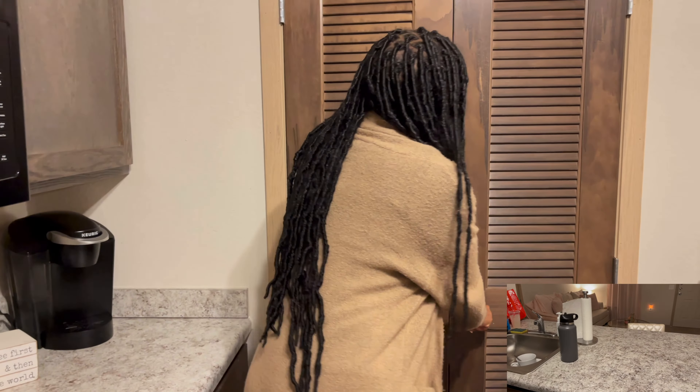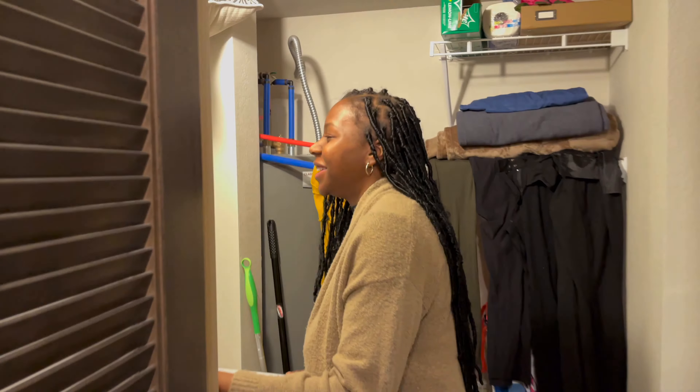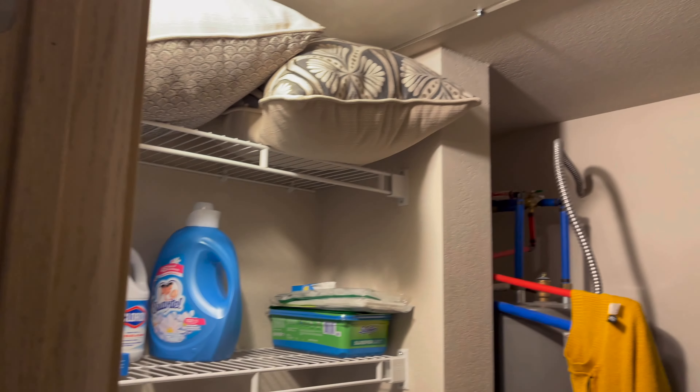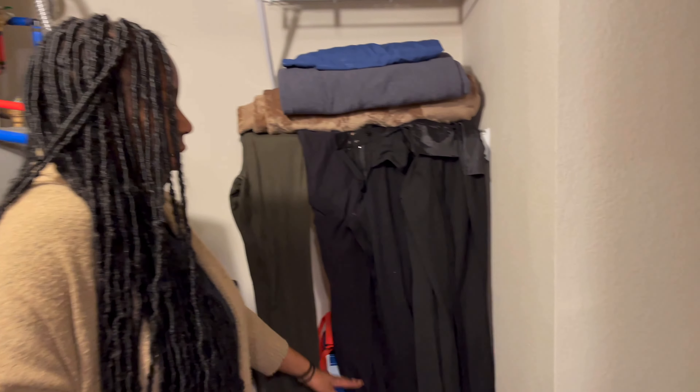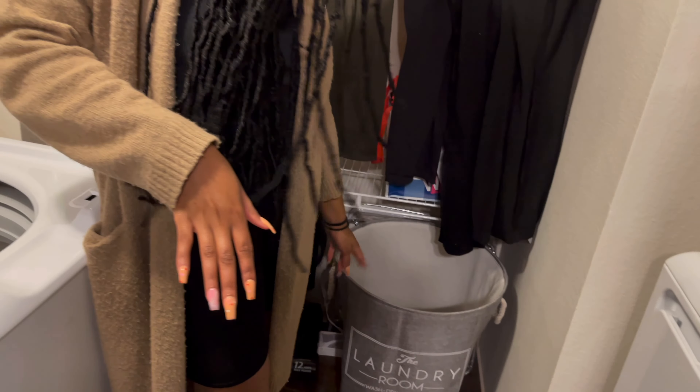Next up is the laundry room. What I liked about this apartment complex is that it came with both a washer and dryer, which was great. I use this laundry room slash supply room as storage to keep everything I don't want out in the open. I have some pillows that came with the couch stored here, some clothes drying, blankets, and my laundry basket — which is from TJ Maxx.